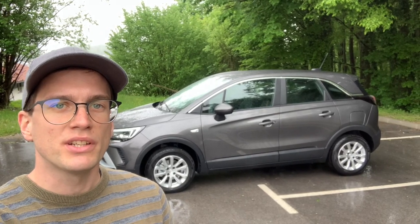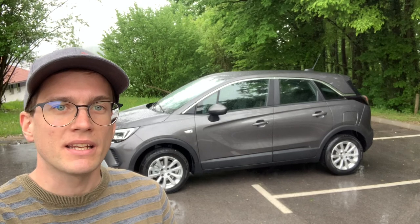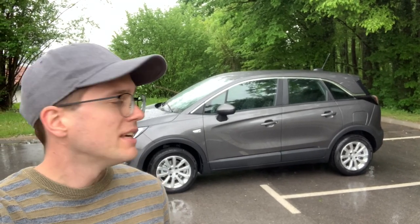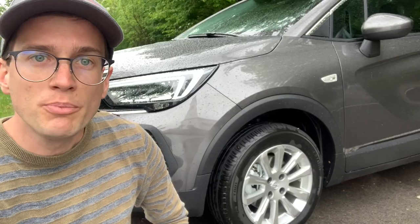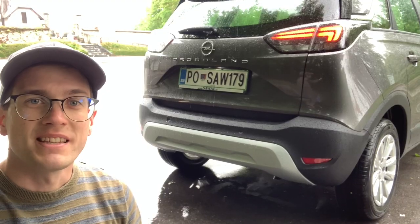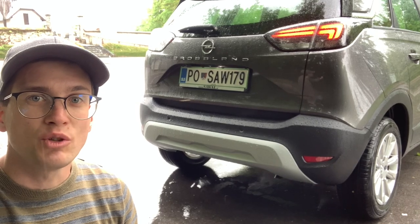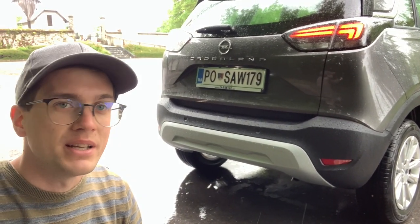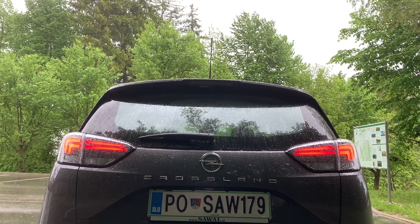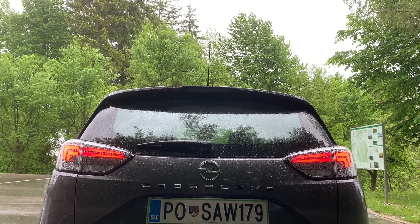We are beside the Ljubljana dealership. The model features a refreshed design with the new logo on top. The rear lights are still in a line, shaped like a plane. The engine options include petrol and diesel variants.